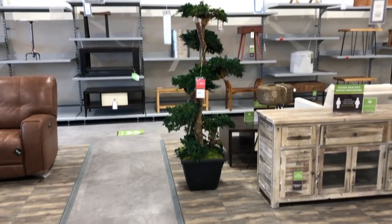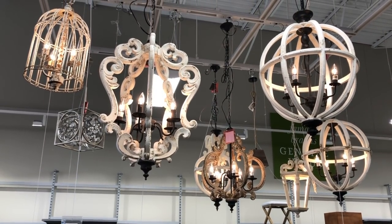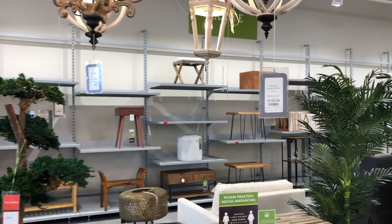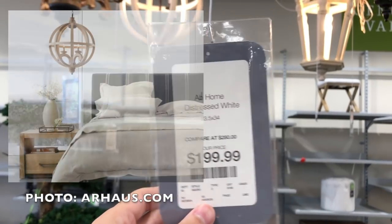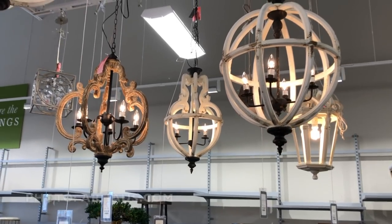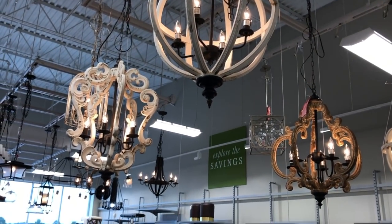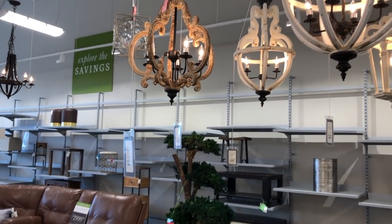If you've ever been to an Arhaus location, you've seen similarly styled wooden chandeliers hanging in vignette displays while navigating the store. This style here was $199 and a total dupe of the Van's Wood Chandelier, which retails at Arhaus for $1,339. These pieces were crafted from rustic, natural-finished wood that evokes a weathered, reclaimed look — perfect for illuminating a space in a modern farmhouse style.